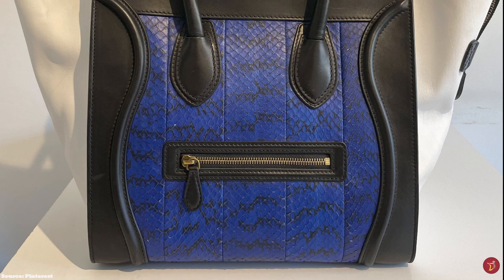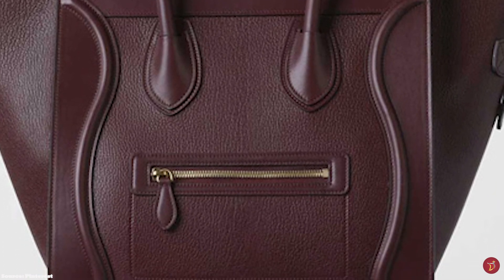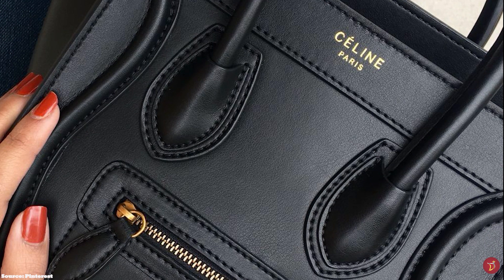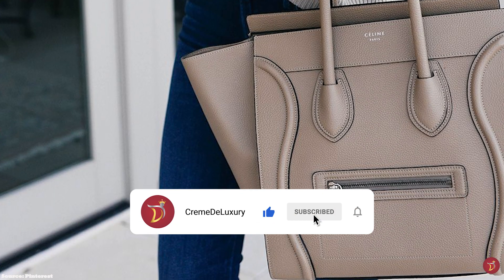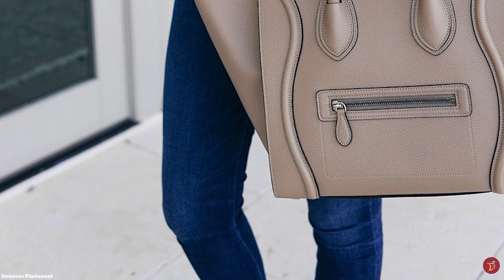Debuted in 2010 under then creative director Phoebe Philo, the Luggage Tote's popularity surged after a relaunch of the bag, which was spotted on the arms of celebrities including the Olsen twins. This quickly created a media frenzy and shortly after, the bag was selling out in stores and online. The Celine Luggage Tote bag is a timeless, functional classic often referred to as the smile bag, featuring a large squarish bottom and a slightly structured silhouette, with gusset style side flaps that can be extended to create wing sides, making it bigger and more practical.